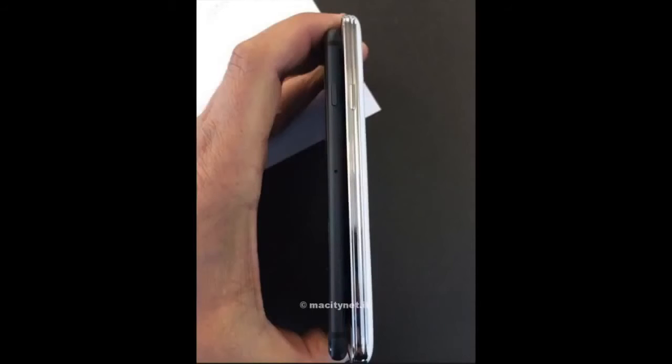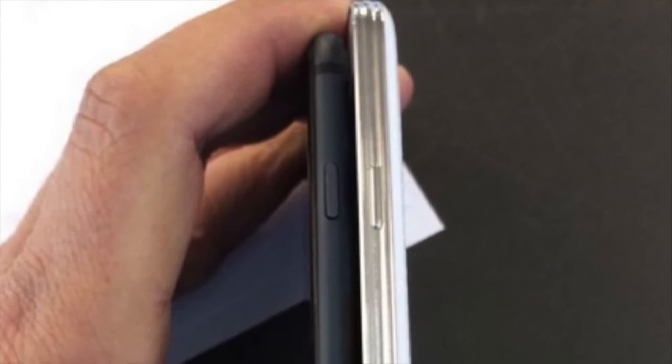The device looks like one of those dummy phones you can order for displays and things like that — like the little insert that looks like a phone when you get a new case. I'm not fully convinced that that's not what we're seeing here.